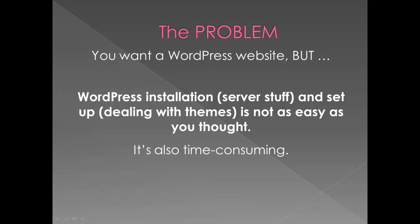But the trouble is you're not familiar with installing it, that is working on your server, setting it up in terms of dealing with different themes, and frankly it's not as easy as you thought. It's also time-consuming.